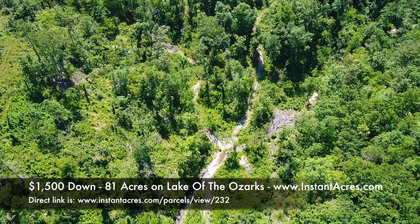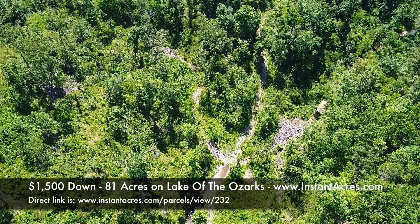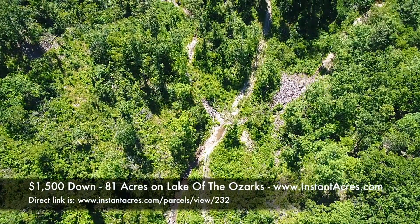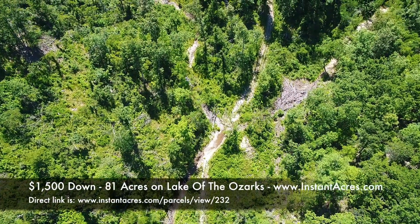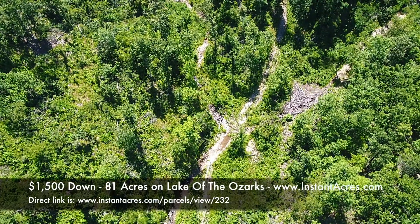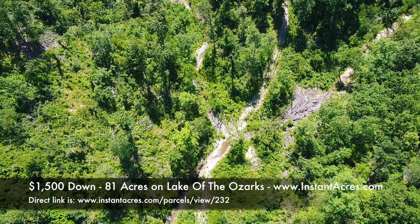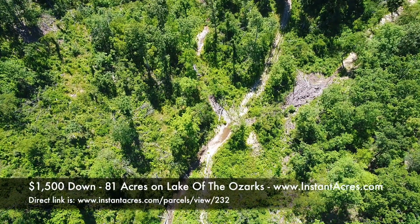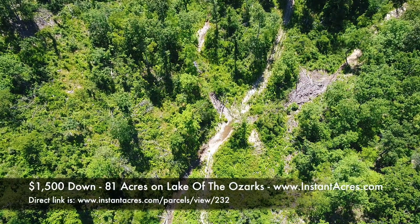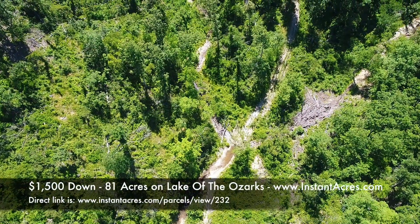You can definitely see the water in the creek bed — it's so peaceful and private out there. To have a property this large at Lake of the Ozarks is basically unheard of, so this is a really unique opportunity. In addition to the creek, you could have springs on this property — we haven't explored much of it, but the topo map suggests it's tailor-made to have springs in different locations.